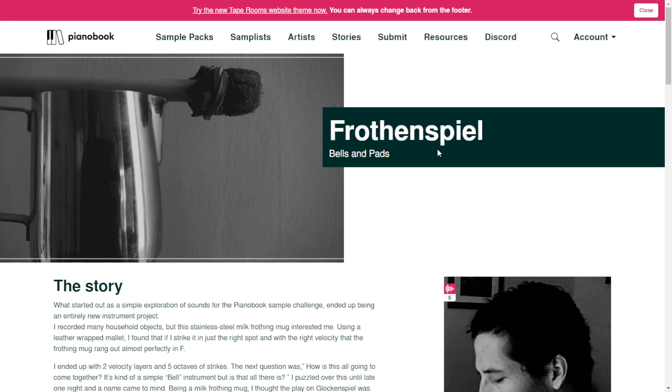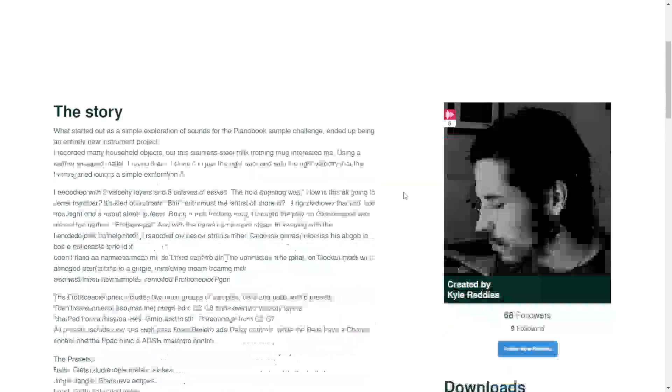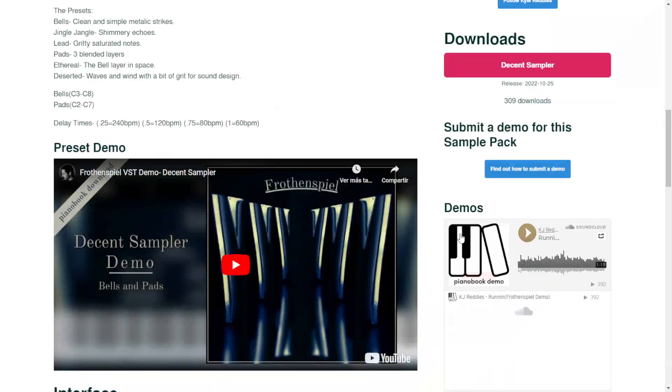The next one is called Froth and Spill. It's bells and pads for Decent Sampler as well. Let's take a listen.